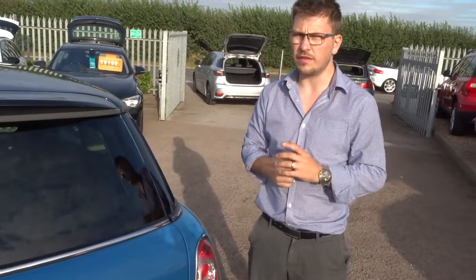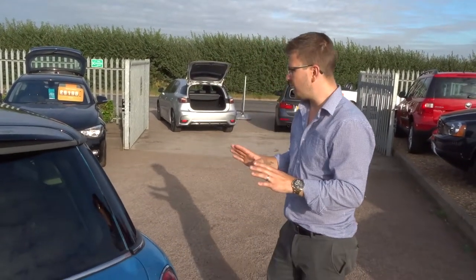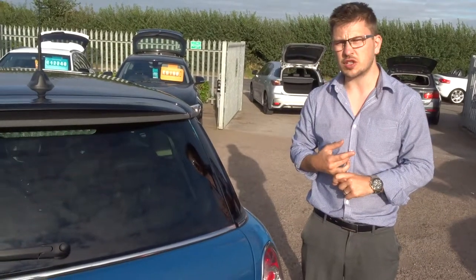We've got a part exchange — no problem at all. We've also got very competitive rates on our finance. I really don't think this is going to hang around for long — it is in stunning condition. We're open 7 days a week. The number is 01926 267813. If this car fits the bill for you, give us a call. Thank you.